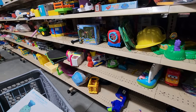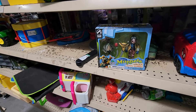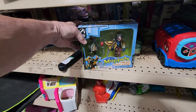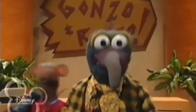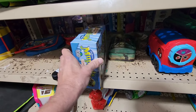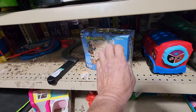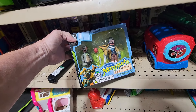I continued to walk around the toy section when I saw this Muppet character action figure set — it was Gonzo and Rizzo. Goodwill had it priced at $5.99. This was a limited edition set, and online they go for $40.